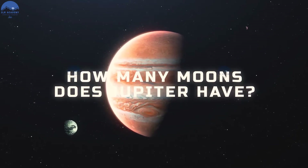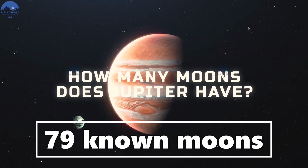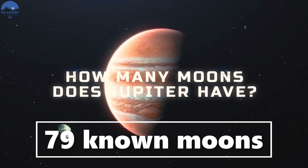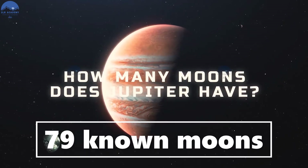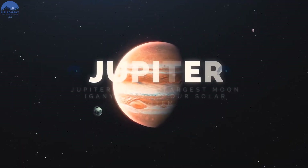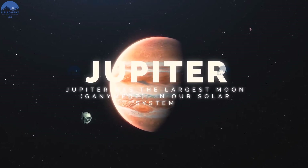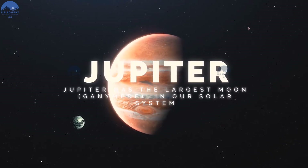Jupiter has 79 known moons. They are Io, Europa, Callisto, and Ganymede. Jupiter also has the biggest moon in our solar system, which is Ganymede. These moons are so big you can see them with just a pair of binoculars.